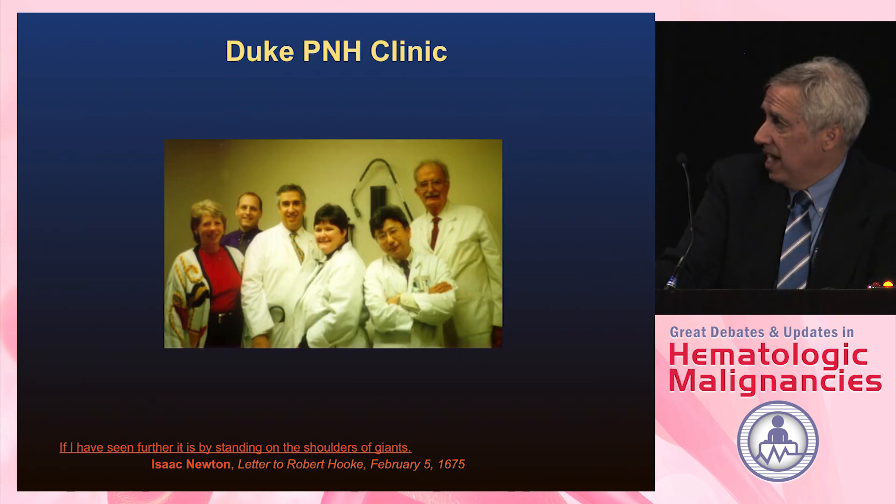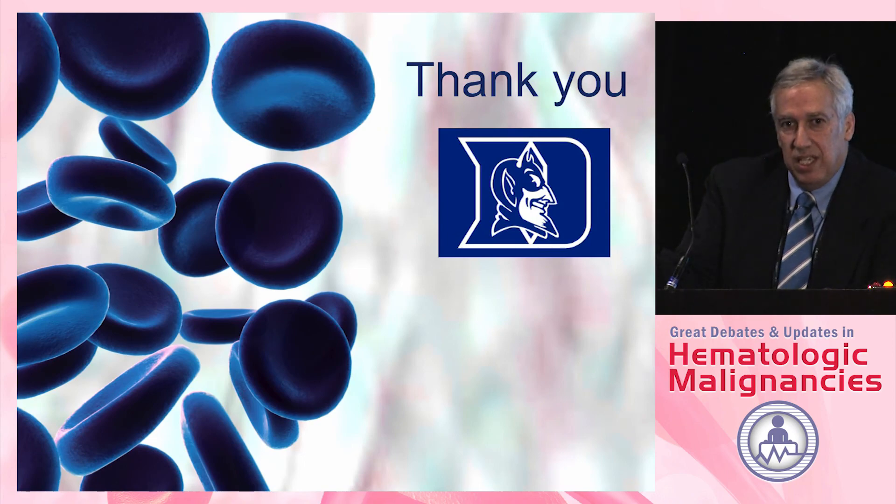Dr. Wendell Ross was my mentor at Duke for a long time until his retirement, and he left me with a whole new field of investigation when he retired. I appreciate everything that he did. We're happy to see patients, and I still bleed Duke blue.